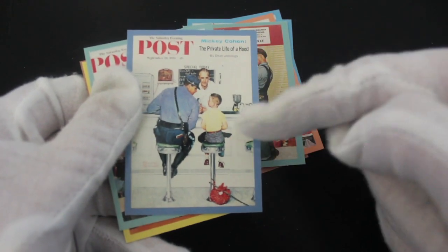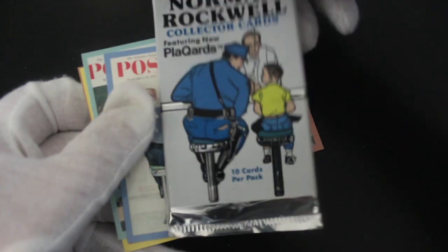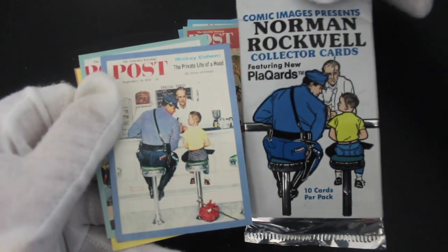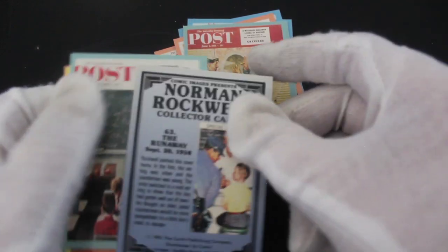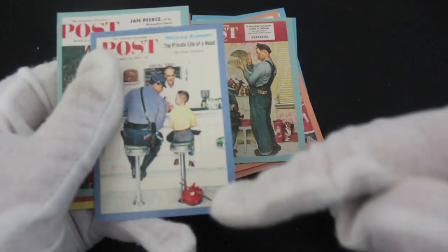And there you go, that's a pretty famous image that was on, I believe that was on the front of the pack. There you go. Interesting. The Runaway — running away. He's got his little bundle there.